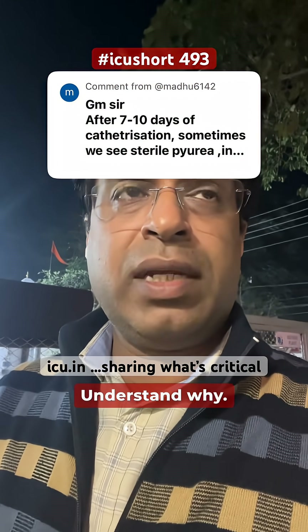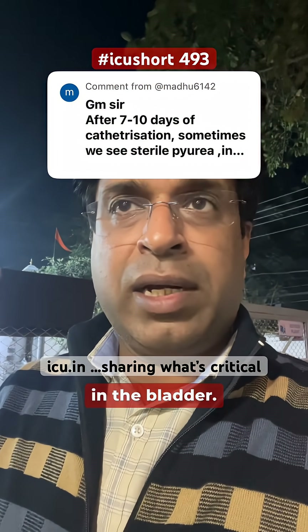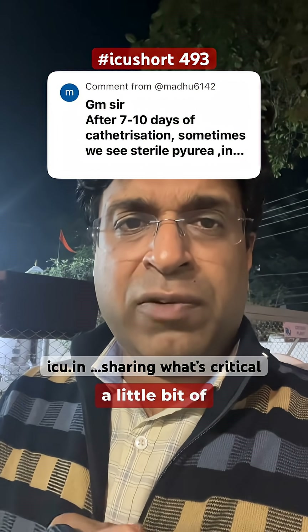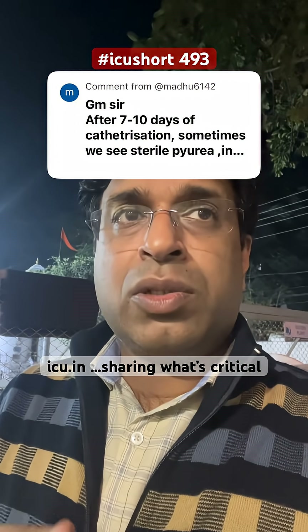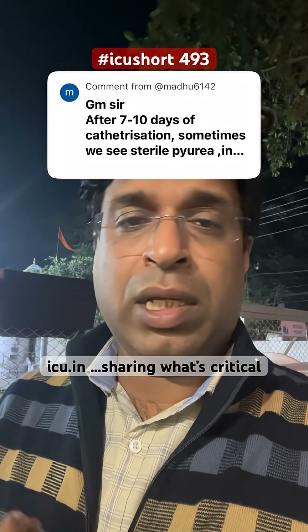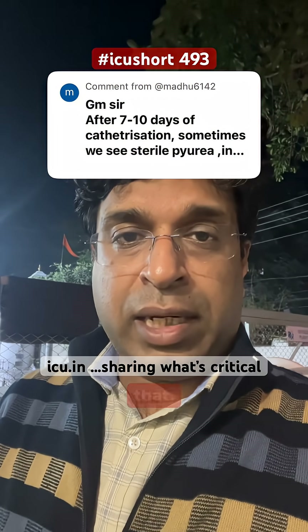Understand why. The mechanism is: when the Foley catheter is in the bladder, the bulb and the catheter tip irritates the uroepithelium, creating a little bit of inflammation and shedding some cells. Because of the inflammation and the shedding of cells, leucocytes appear in the urine, which we report as pus cells or leucocytes.